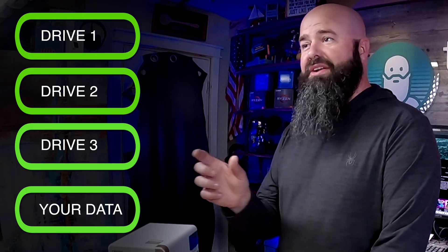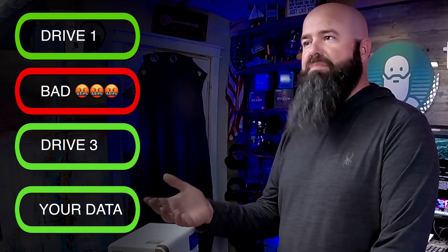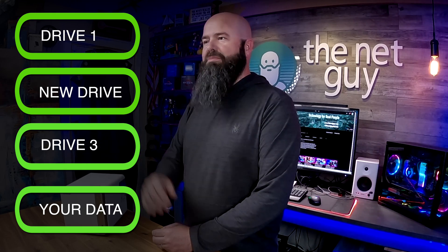What's a NAS device? Well, this little box allows you to combine hard drives in a way that if one of them should fail, your data is safely kept and available on the others. You simply replace the bad hard drive with a new one and you keep on trucking.